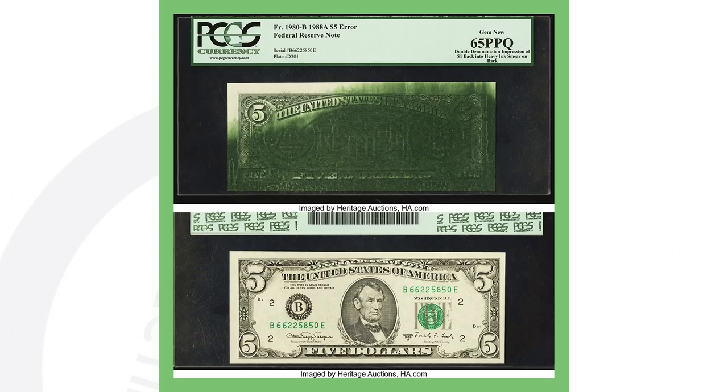Moving on to a 1980 $5 bill. The top image shows the back of the $5 bill and it has two different types of errors. It has an ink smear, as you can see in the image. And if you look closely on the back of that $5 bill you can also see the back of a $1 bill — the circle and the pyramid. It's a little light but you can definitely still see it. So it is also a double denomination error, and that's why this $5 bill sold for over $17,000.